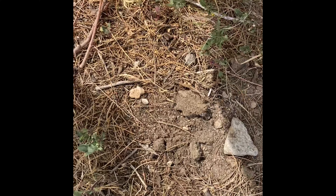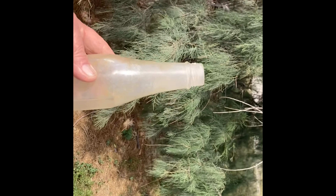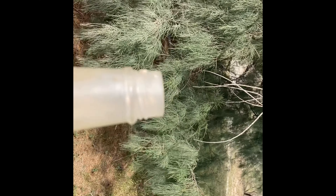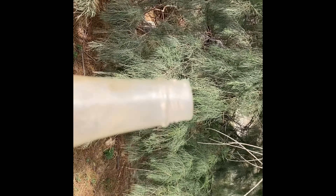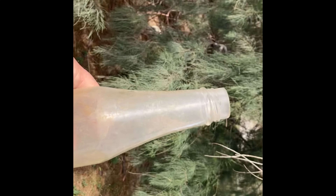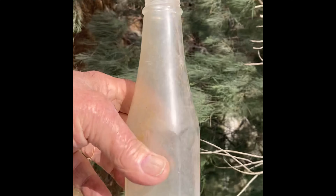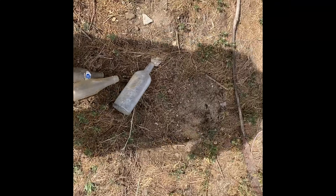And this is a Heinz ketchup bottle, back in the old days. This ketchup bottle could be anywhere from — looking at the lid, it probably had that real flexible, almost lead-like cap on it. These are all from the 50s right here, could be 40s also — you'd have to look it up. This is what we look for, and bottles get older and older. You just never know what you're going to find when you're doing this.